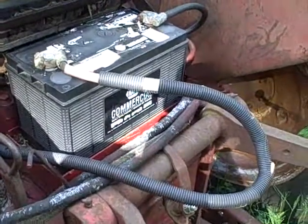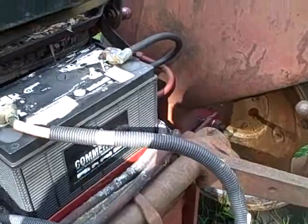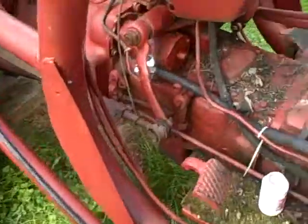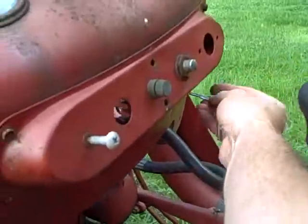I've charged up the battery and brought it out today, reinstalled the ground cable back here to where it was in our Vought Protractor, and now I'm going to check out and see how my wiring works.